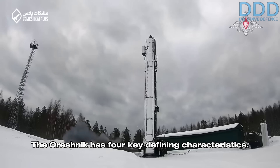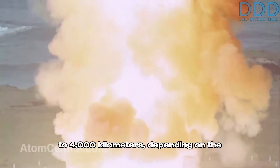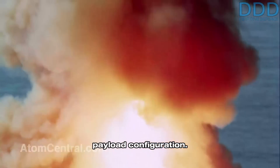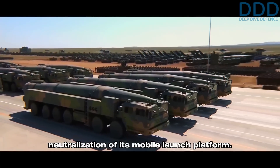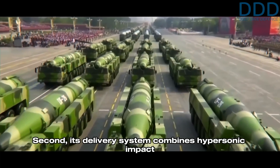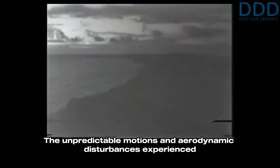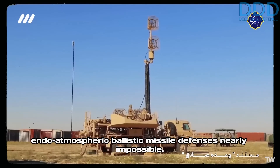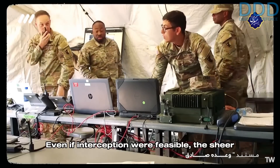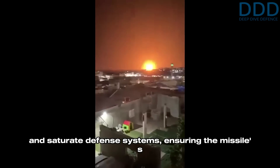The Oreshnik has four key defining characteristics. First, it is a long-range system with an estimated reach of 1,500 to 4,000 kilometers, depending on the payload configuration. This range ensures that the missile can be launched securely, with minimal risk of neutralization of its mobile launch platform. Second, its delivery system combines hypersonic impact speeds exceeding Mach 10 with up to 36 submunitions. The unpredictable motion and aerodynamic disturbances experienced by these submunitions during re-entry make interception by existing Western hit-to-kill endo-atmospheric ballistic missile defenses nearly impossible. Even if interception were feasible, the sheer volume of 36 individual targets would overwhelm and saturate defense systems, ensuring the missile's mission effectiveness.